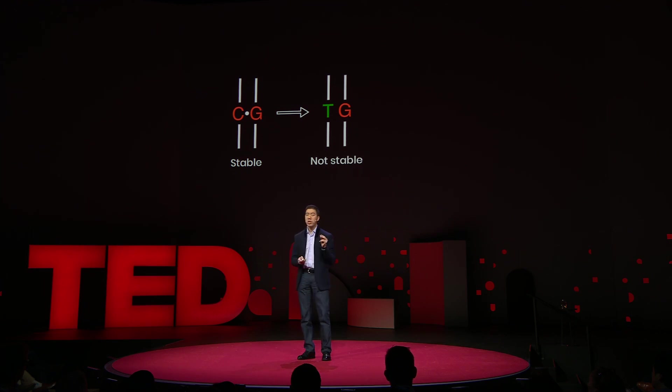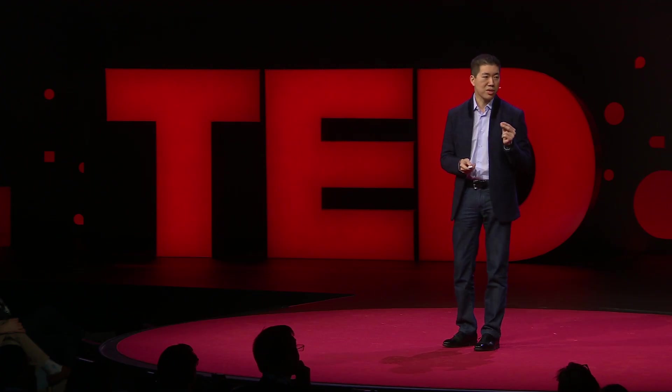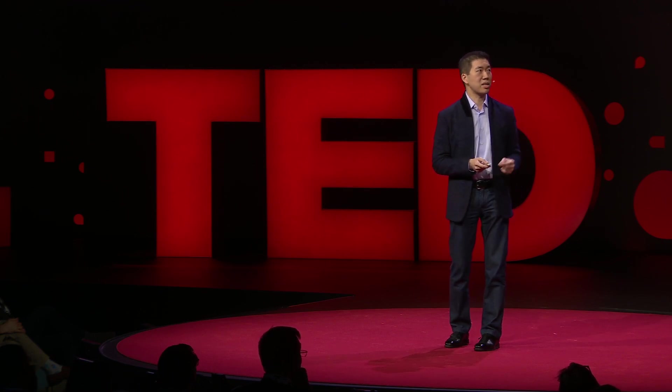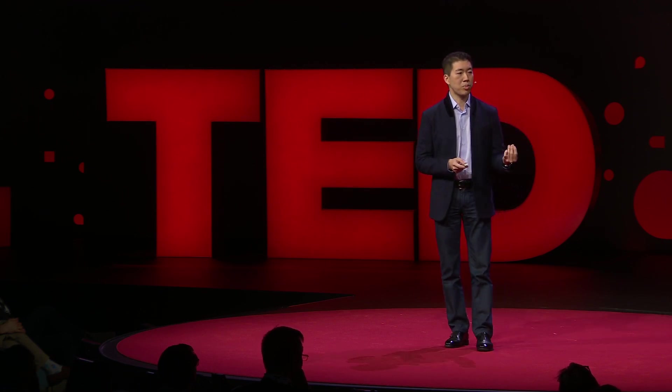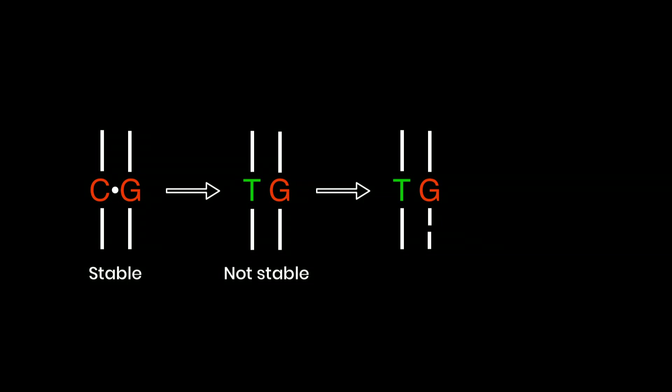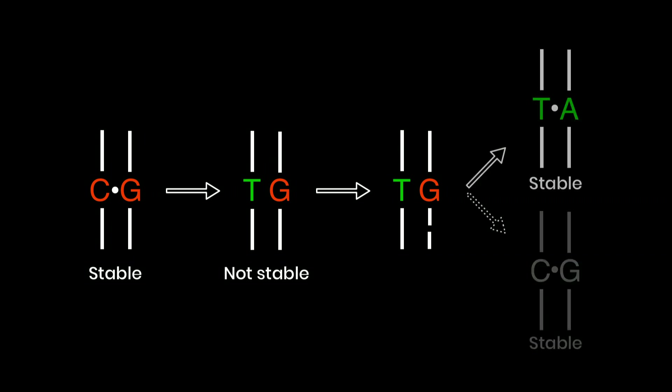We realized that we could further engineer this three-part protein to flag the non-edited strand as the one to be replaced by nicking that strand. This little nick tricks the cell into replacing the non-edited G with an A as it remakes the nicked strand, thereby completing the conversion of what used to be a CG base pair into a stable TA base pair.